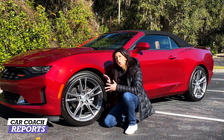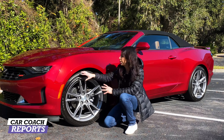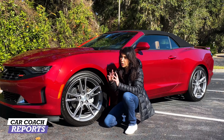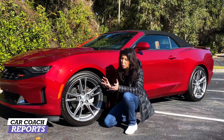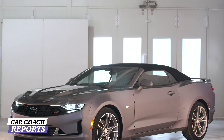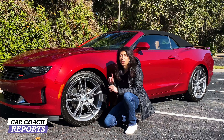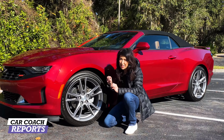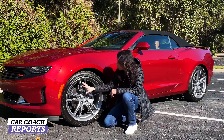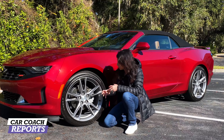The standard Camaro wheels are 18-inch, but with the Rally Sport package you get these 20-inch all-season Goodyear tires that fill the wheelhouse — important for a muscle car look. This color is Wild Cherry Tint Clear Coat, new for this year. There are different wheel choices available when you use the online configurator to build your vehicle.